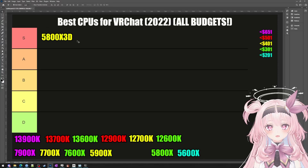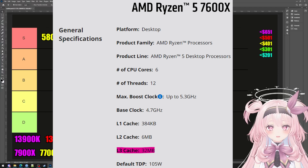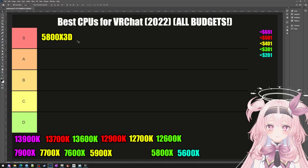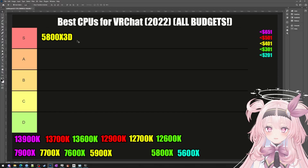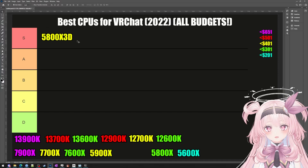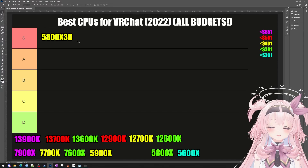Most recommended gaming processors have a 32MB L3 cache, but the 5800X3D solves this by having a 96MB L3 cache. That's literally 300% more bandwidth and it's as insane as it sounds. Ask any VRChat player who has the 5800X3D, or even Google it — their FPS improved massively after they bought it.